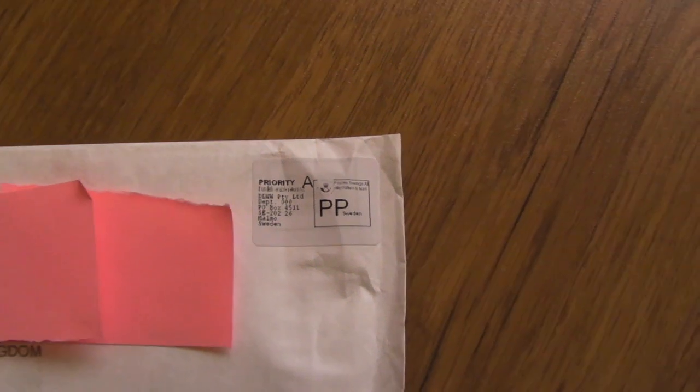There are interesting things you can see — I think Dave already mentioned this actually, just recently in one of his updates — that they've come through Malmö in Sweden, which is quite interesting really. They've come all the way from Australia and via Sweden; I'm not sure why that is.